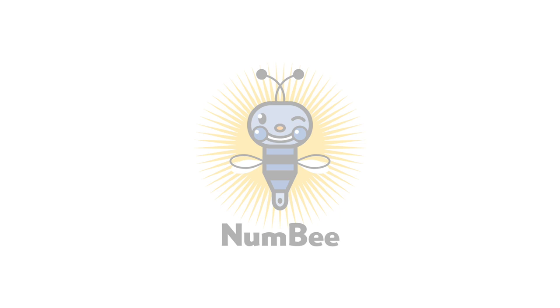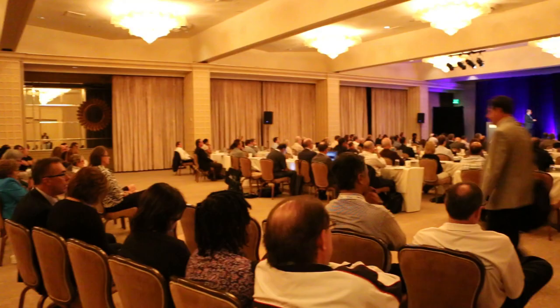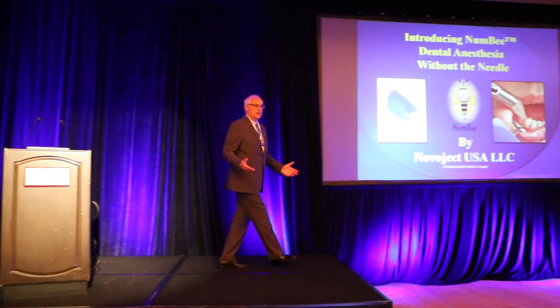I'm here today to introduce a game-changing product called Numbi. Numbi is a device that delivers dental anesthesia without a needle. I've asked a couple of my colleagues to join me today, Dr. Howard Glazer and Dr. George Friedman. And without further ado, let's hear what they have to say about the product.